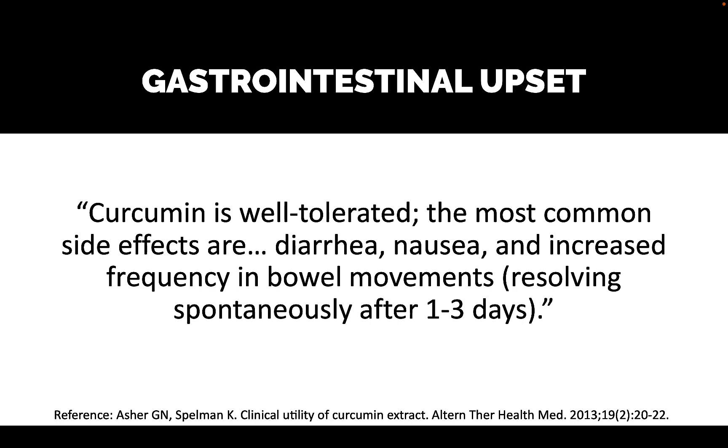The number one category of side effects with turmeric is gastrointestinal upset: diarrhea, nausea, and increased frequency of bowel movements, usually resolving spontaneously after one to three days.